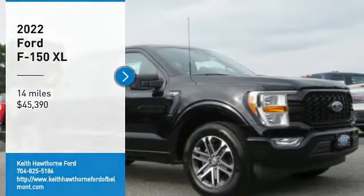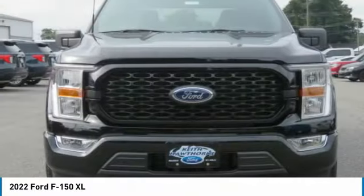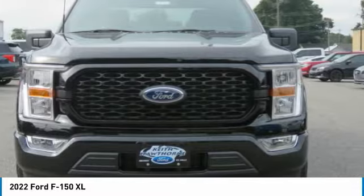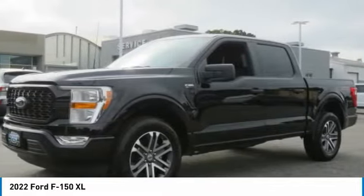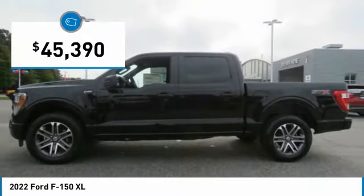Stop by and take a look at the 2022 F-150. A Ford F-150 knows how to handle any situation. It's built to follow orders, no whining, and is priced below $50,000.